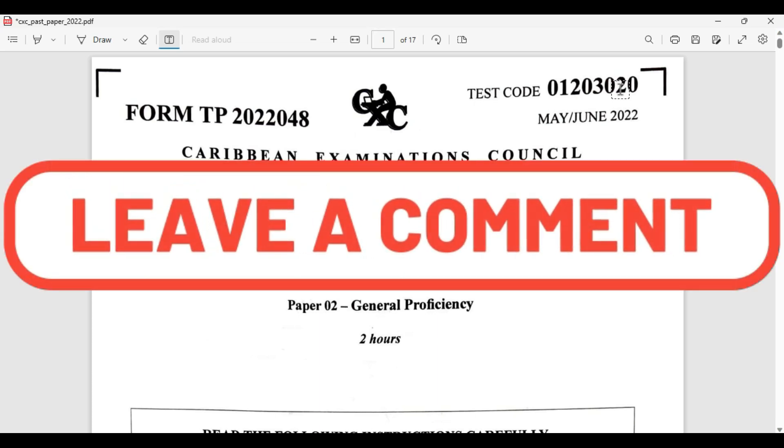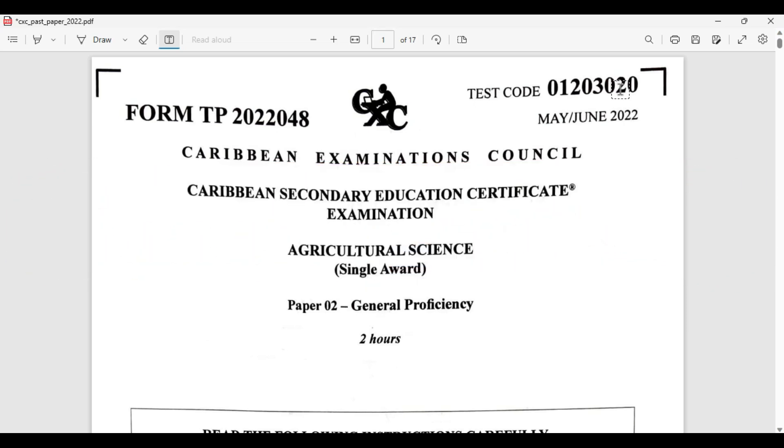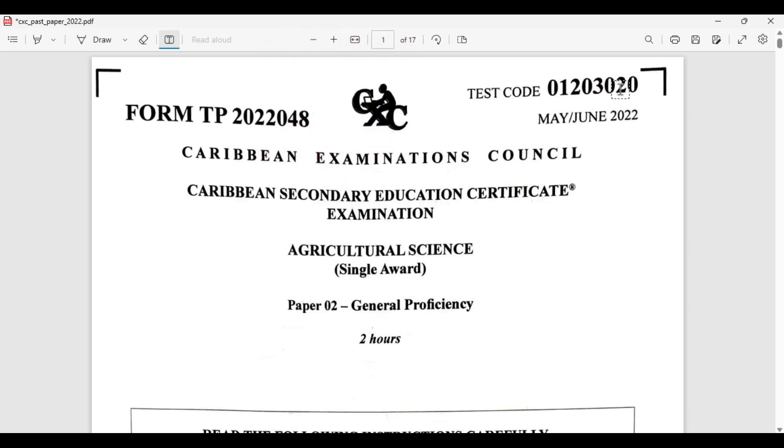Now of course, if you have not yet liked, shared, and subscribed, it is time to do so. When you subscribe, please be reminded to click that notification bell and select all so you'll be notified as soon as there is a new publication.